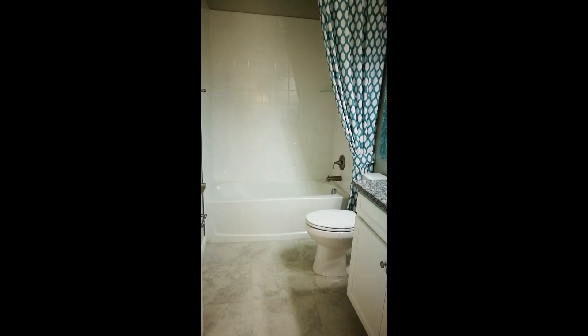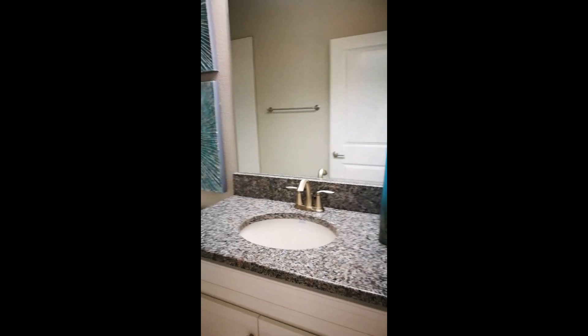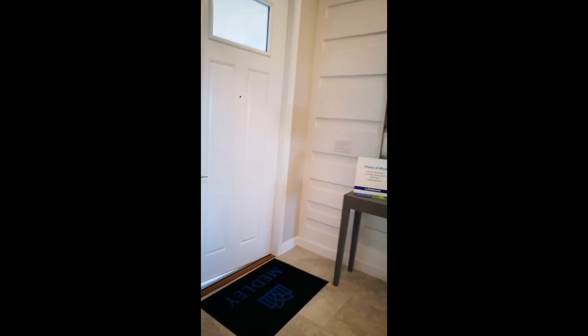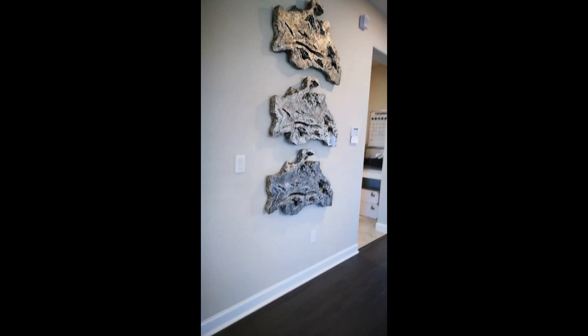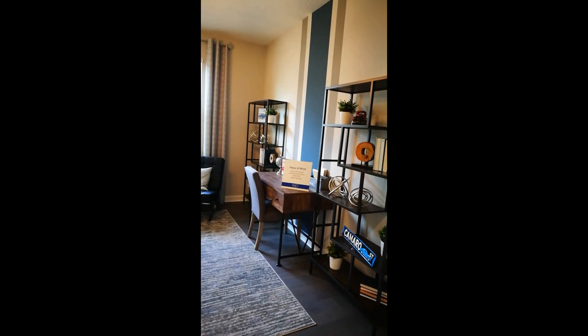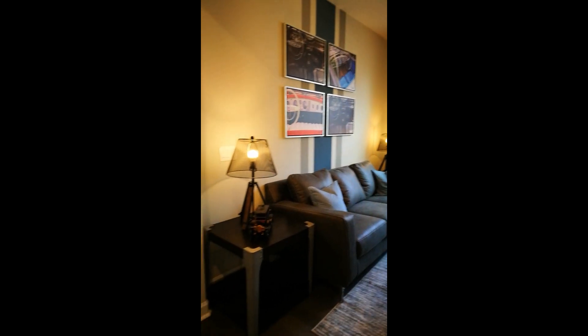So again, two bedroom, two bath, 1,900 plus square feet. We have granite countertops; some of the features in here are upgrades. Let me show you the foyer from here — nice space. This particular home is a model, but they do have these available; some are ready now.